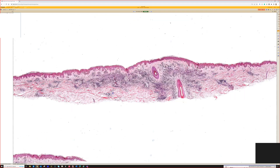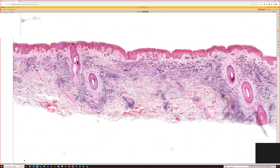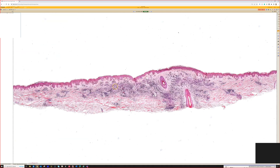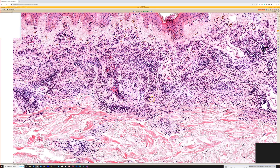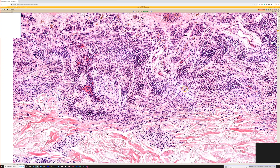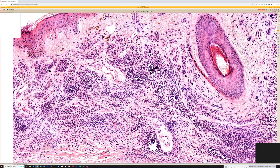Yeah, it is a congenital nevus, and the reason that it looks slightly concerning — it's a poor quality scan — but it's because it's so dark. Earlier I was mentioning that sometimes melanocytes can have a small round blue kind of look and a lymphocyte-like pattern. Those are going to look darker from low power, and sometimes that can be concerning because of the hyperchromasia from low power.